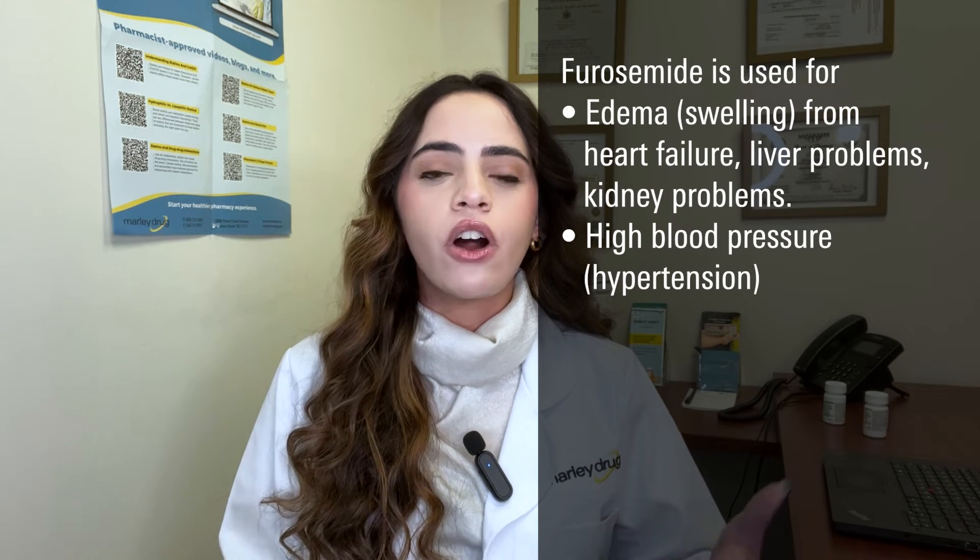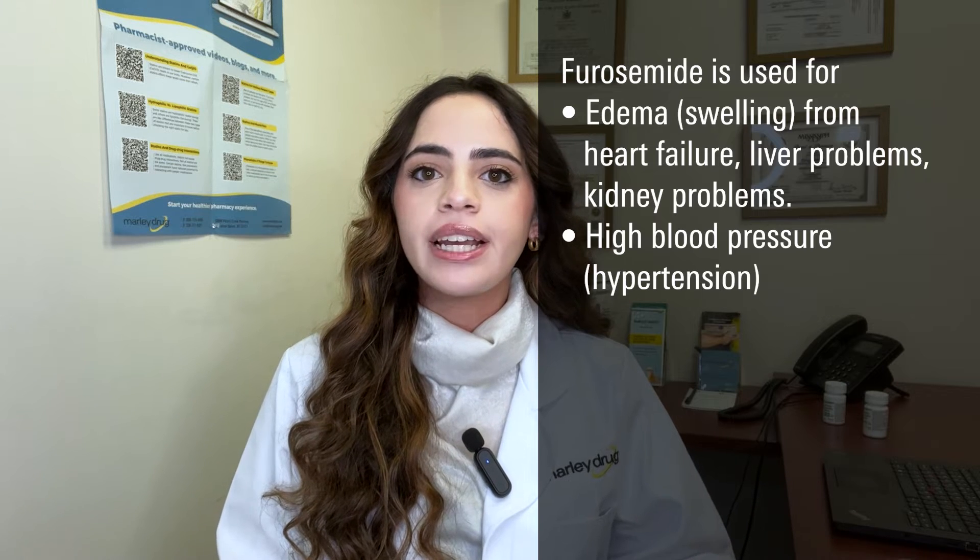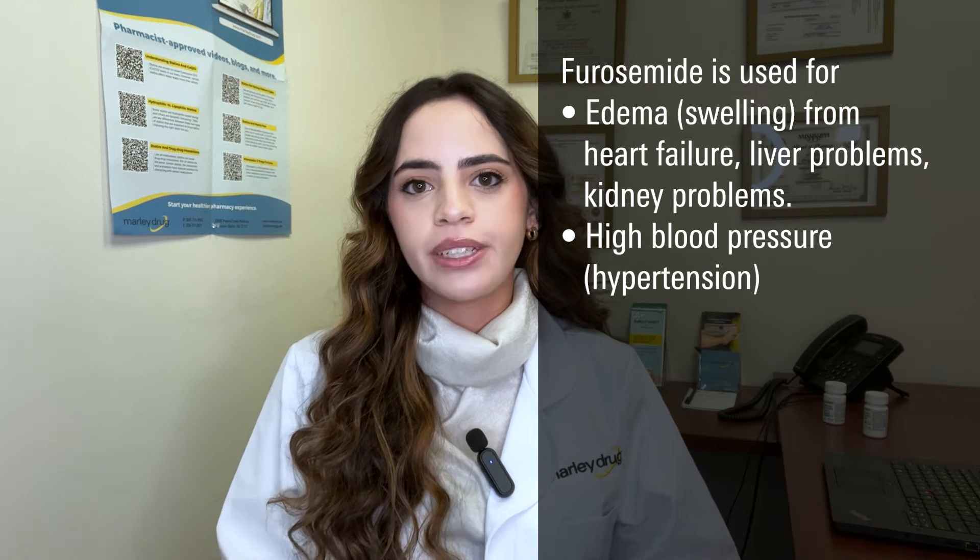Furosemide is commonly used to treat swelling or edema due to heart failure, liver problems, or kidney problems, and can also be used alone or with other medications to treat high blood pressure or hypertension.